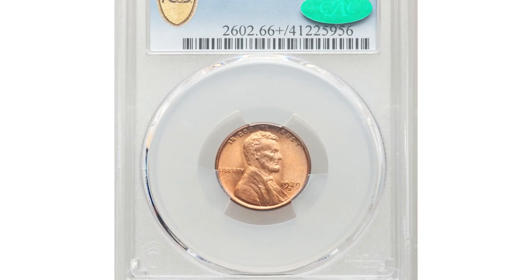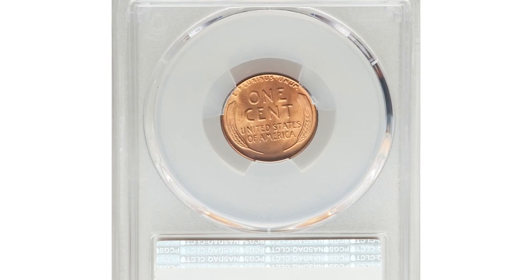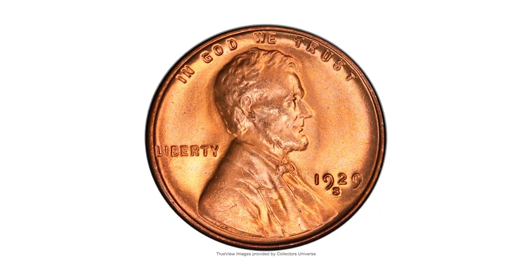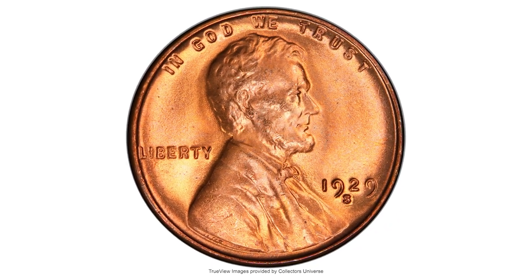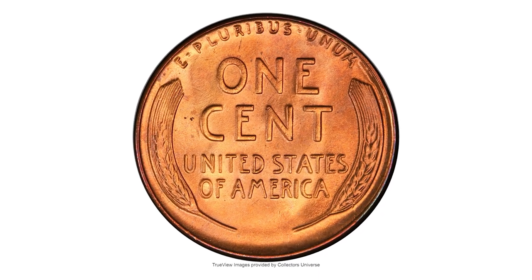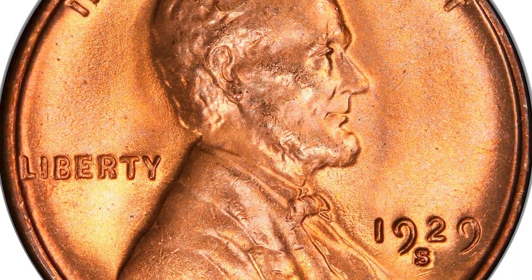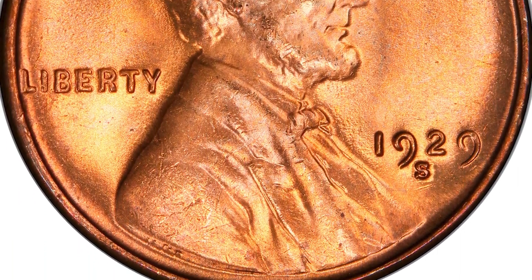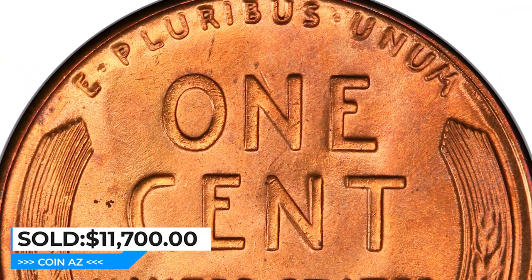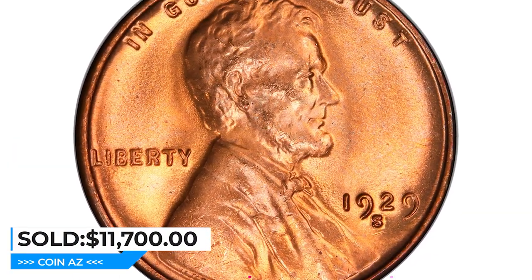Here is a 1929-S Lincoln Cent in Mint State 66 Plus. Low-grade red 1929-S cents are occasionally available, but premium gems are scarce. This piece is rare, with the PLUS designation and CAC endorsement. Satiny copper-orange luster shows no major abrasions, and the only spec is a small one to the left of the cent on the reverse. Well-struck and attractive — an ideal coin for registry collectors. It was sold for $11,700 at Heritage Auctions.